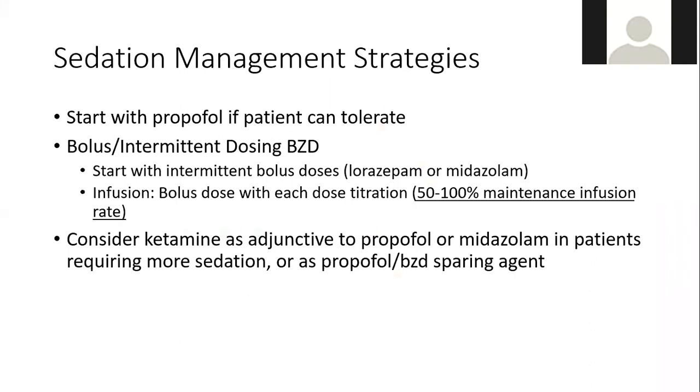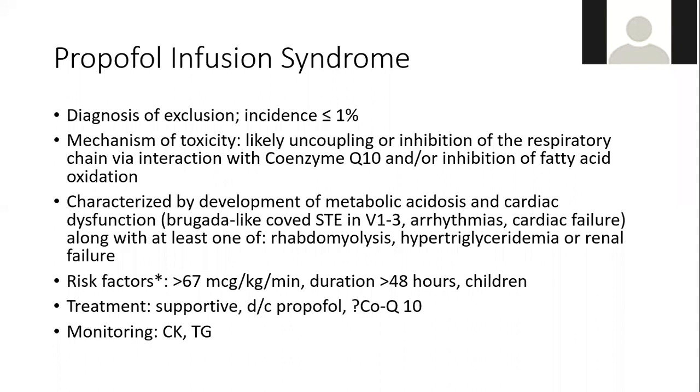Sedation management strategy: start with propofol if the patient can tolerate it. If moving to benzodiazepines because goals aren't achieved or propofol is not tolerated, benzodiazepines will provide a more reliable deeper sedation. Bolus doses with each titration are very important — patients shouldn't end up on 6 mg/hour of midazolam when a bolus dose on 3 mg/hour might have been sufficient. Consider ketamine as an adjunct to propofol or midazolam in patients requiring more sedation or as a sparing agent.